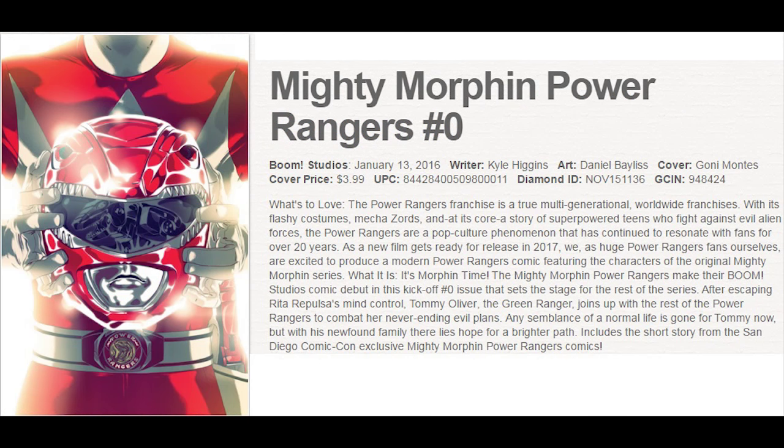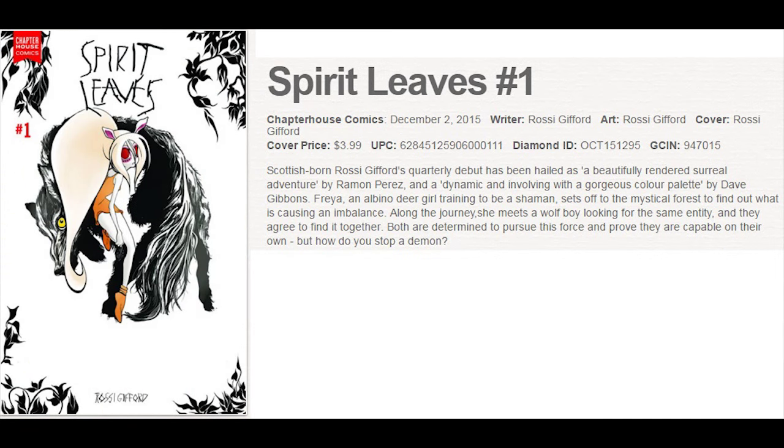Mighty Morphin Power Rangers is back after a long break, with a big push for this with lots of variant covers, including a couple of really rare ratio variants like a 1 in 100. Spirit Leaves is the latest from Chapter House Comics, with a bunch of variant covers for this one.